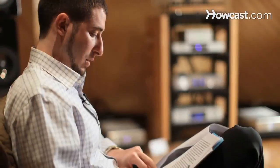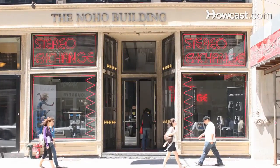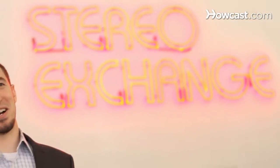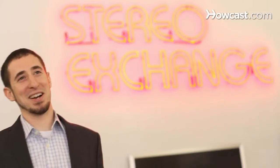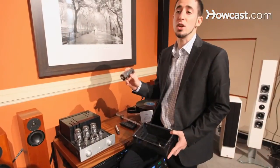My name is John Zimmer. I'm the owner of Sound Representation, which specializes in the sales of high-end audio equipment. I really learned everything that I know about high-end audio from working at this store that we're sitting in right now, Stereo Exchange. I'm going to teach you what to look for when you want to shop for a stereo.